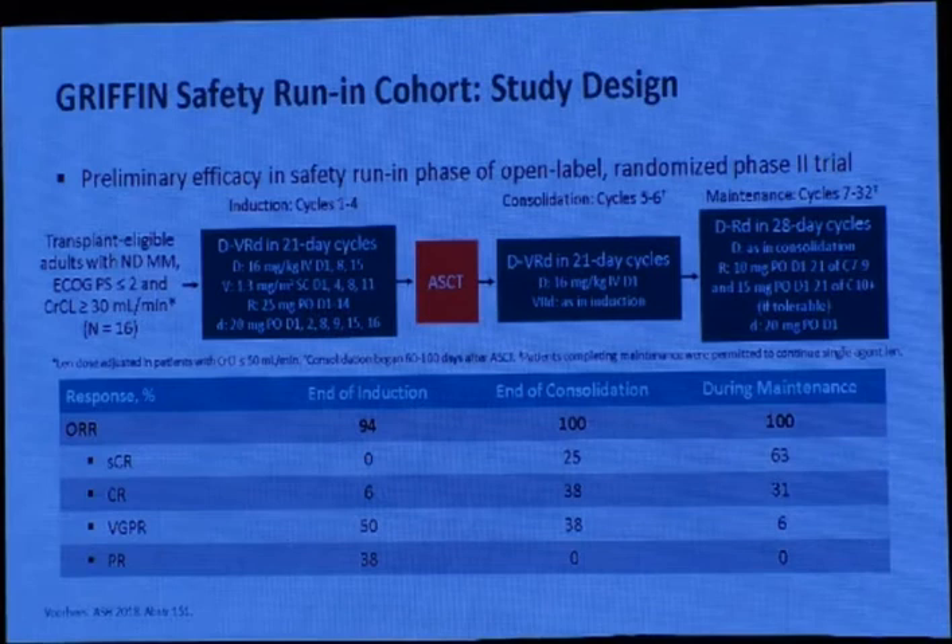Other studies show that when adding a fourth drug to the VRd regimen — specifically daratumumab as a monoclonal antibody — the overall response rate reaches 94%; after consolidation it is 100%, and during maintenance also 100%. Regarding stringent CR (deep CR, defined by flow cytometry or next-generation sequencing showing no plasma cells and no clonality by immunofixation): after consolidation it is 25%, and during maintenance about 63%. This gives hope that myeloma treatment may become potentially curative.